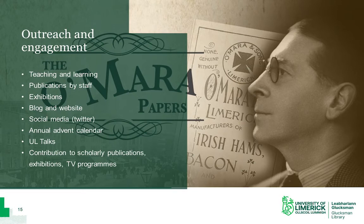Another important aspect of the archivist role is outreach and engagement, and this comes in many forms. In a university setting, it is so important to raise awareness of our collections among students and staff. We use the collections in teaching and learning, and we deliver sessions and workshops to students. We contribute to publications by staff who use the collections in their research. We also create physical and online exhibitions, and we have a blog and a website, specialcollections.ul.ie, which gives additional insight into our material, and we have an active presence on Twitter.